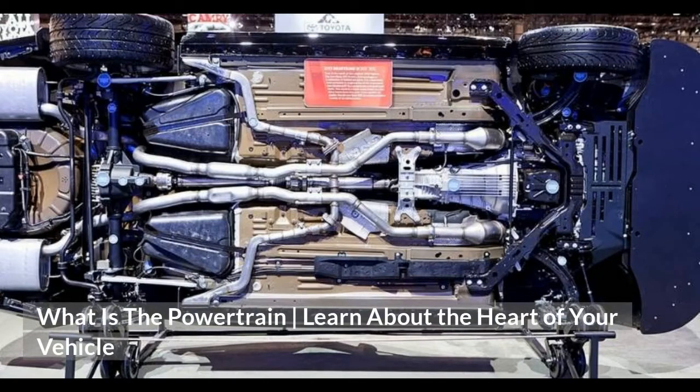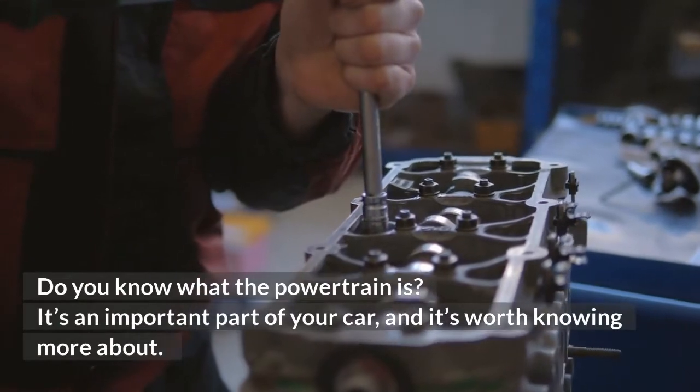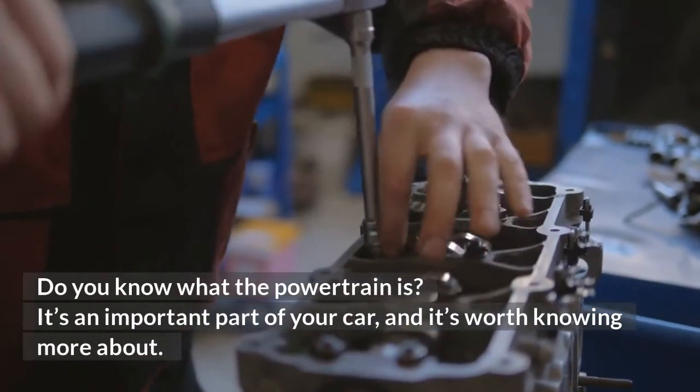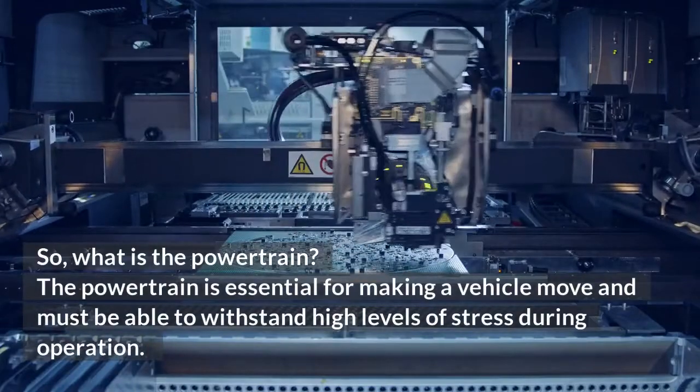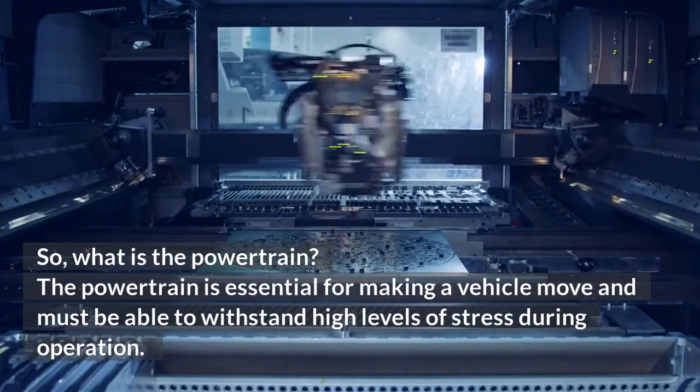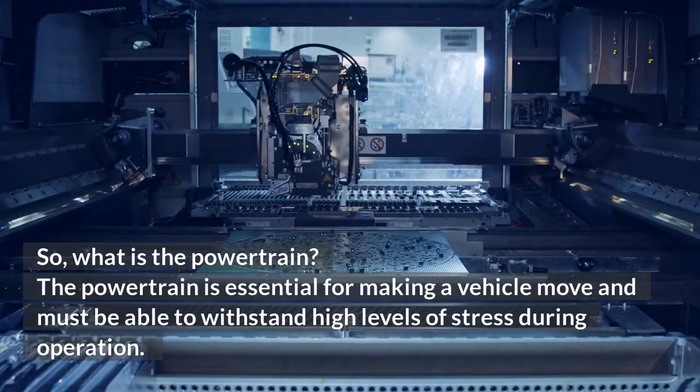What is the powertrain? Learn about the heart of your vehicle. Do you know what the powertrain is? It's an important part of your car, and it's worth knowing more about. The powertrain is essential for making a vehicle move and must be able to withstand high levels of stress during operation.